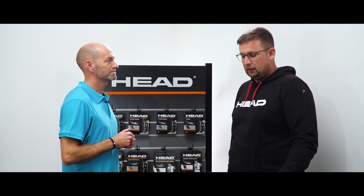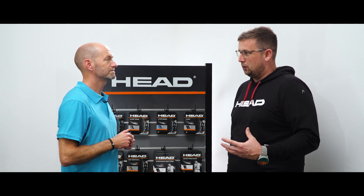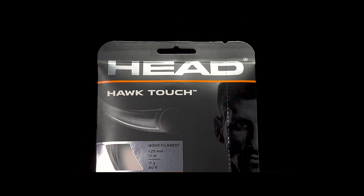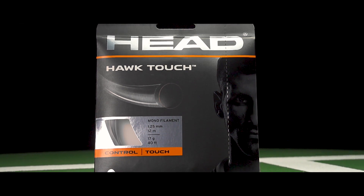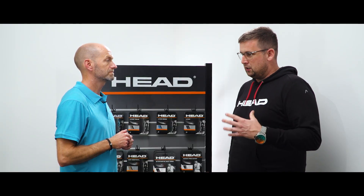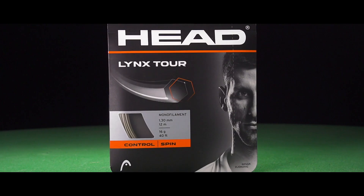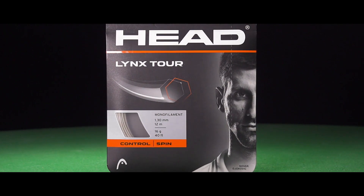If you're really an advanced level player looking for good control and good durability in your string, I would recommend our Hawk Touch, which is also used by Sasha Zverev and Ash Barty on tour. If you're more that intermediate to advanced level player looking for some extra spin, working with a more open string pattern, go with our new Lynx Tour string in that very popular champagne color.